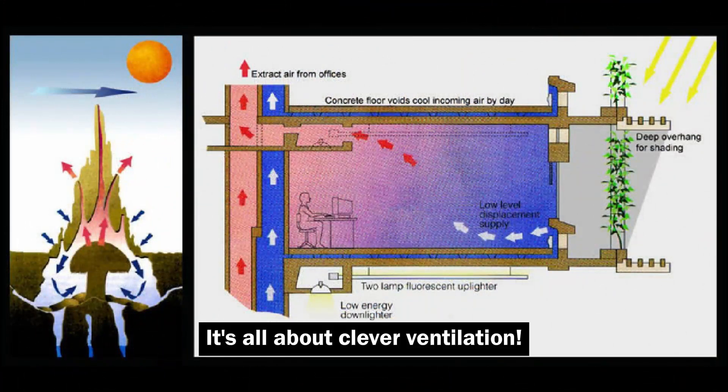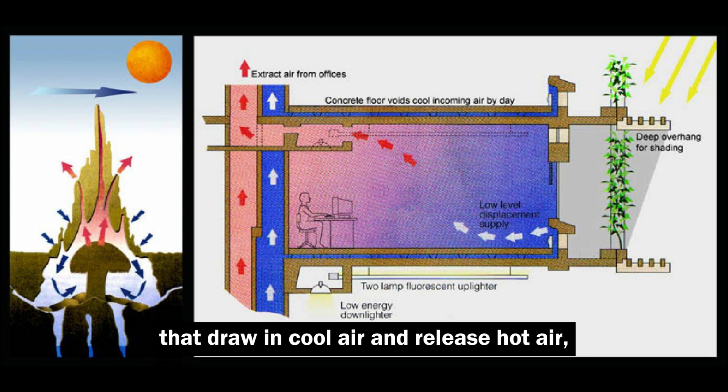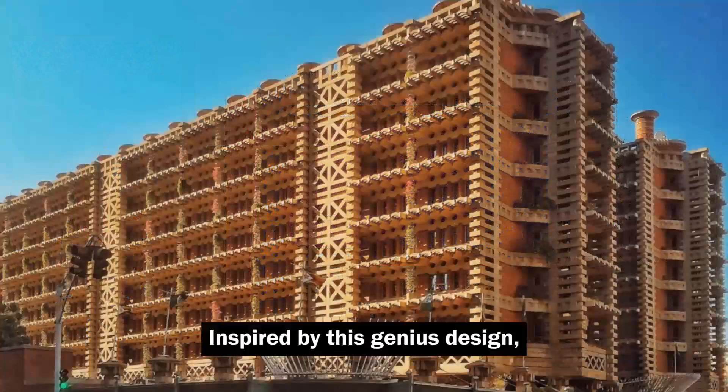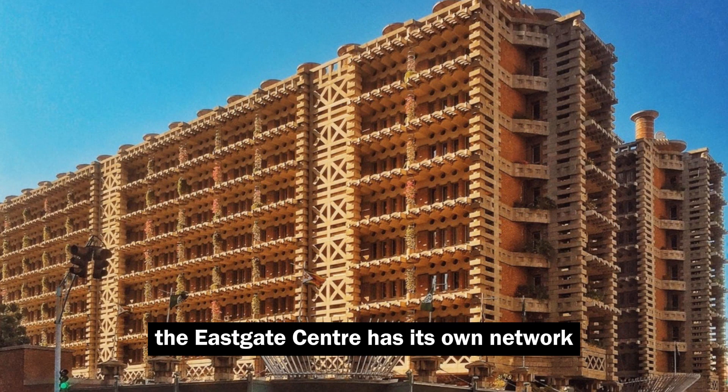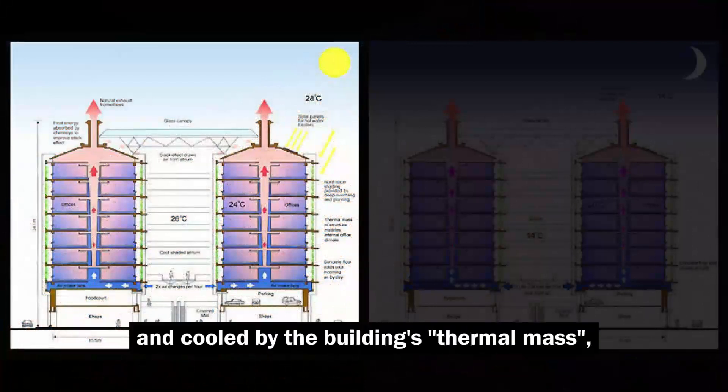It's all about clever ventilation. Termites build intricate networks of tunnels that draw in cool air and release hot air, keeping their home at a comfortable temperature. Inspired by this genius design, the East Gate Center has its own network of vents and chimneys. During the day, warm air gets sucked in and cooled by the building's thermal mass, like a giant heat sink.